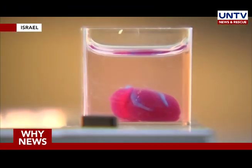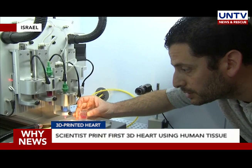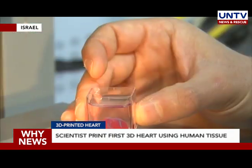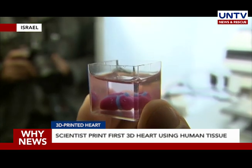Researchers at Tel Aviv University managed to successfully print the first ever 3D heart that uses cells and biological materials from a patient. The medical breakthrough, published on Monday in Advanced Science, managed to produce an entire heart complete with cells, blood vessels, ventricles and chambers.